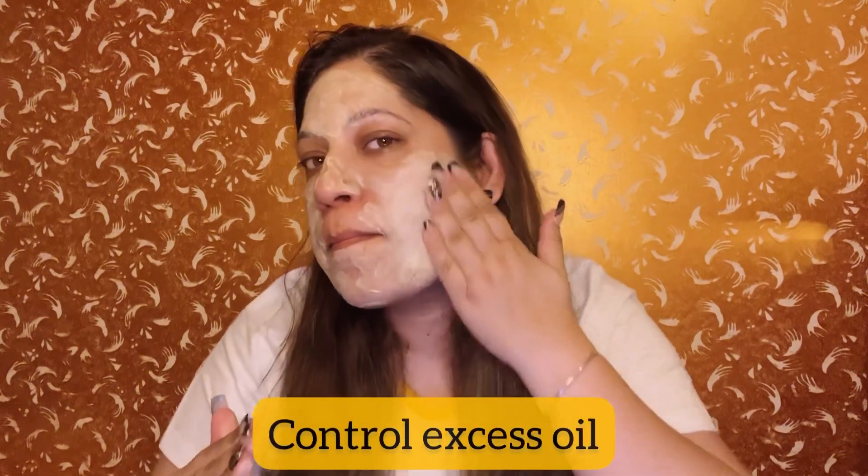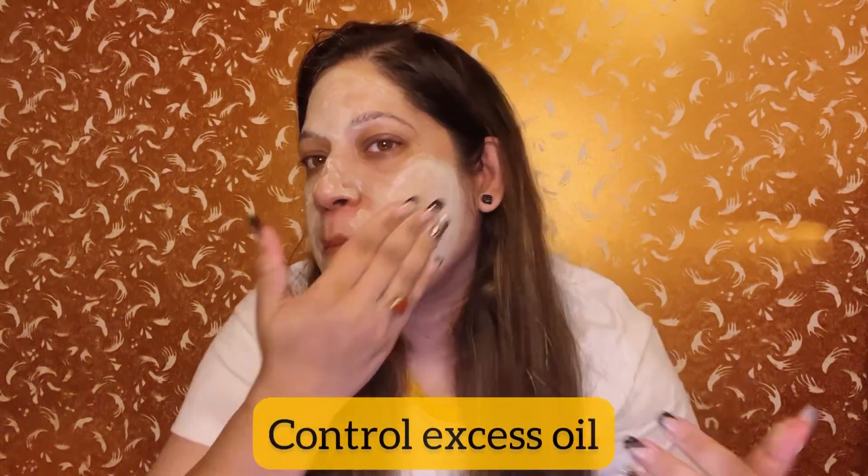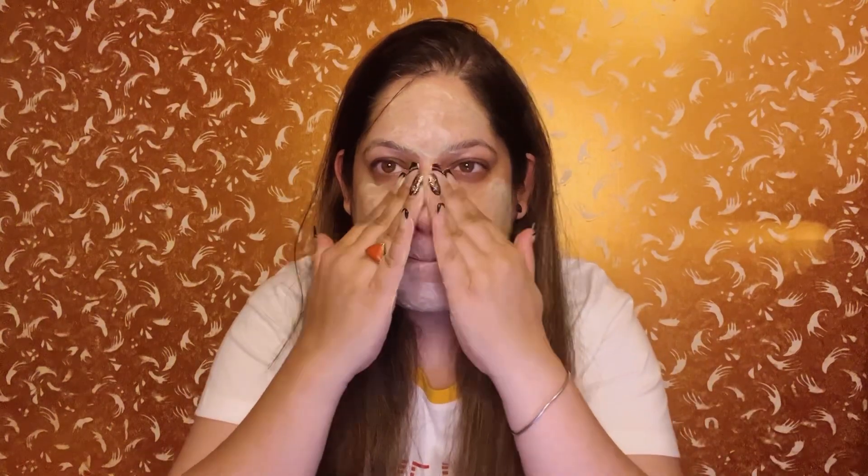It enhances overall skin health and youthfulness by improving cell turnover. This face wash works wonders on acne and controls excess oil by flushing out dirt, impurities, and unclogging pores. For usage, simply massage onto damp skin and rinse with water, pat dry, and follow up with a toner, serum, and moisturizer.